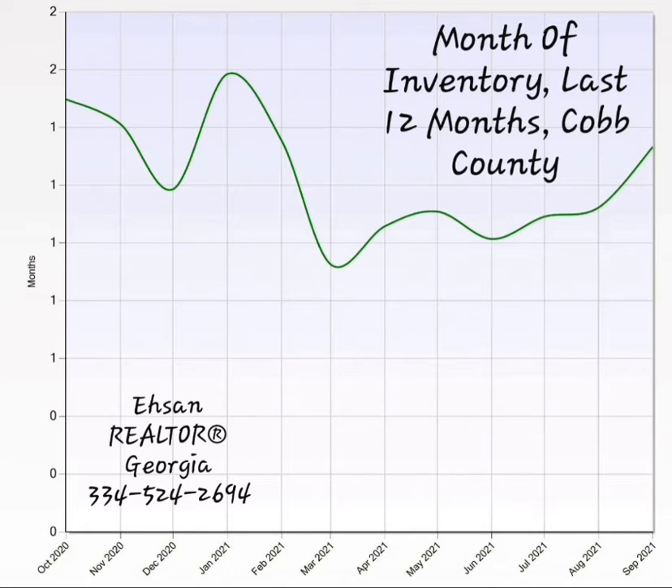As you can see, from October to September we had numbers below two, which shows a strong seller's market and high demand. In September, the number is almost 1.7, which still indicates a strong market.